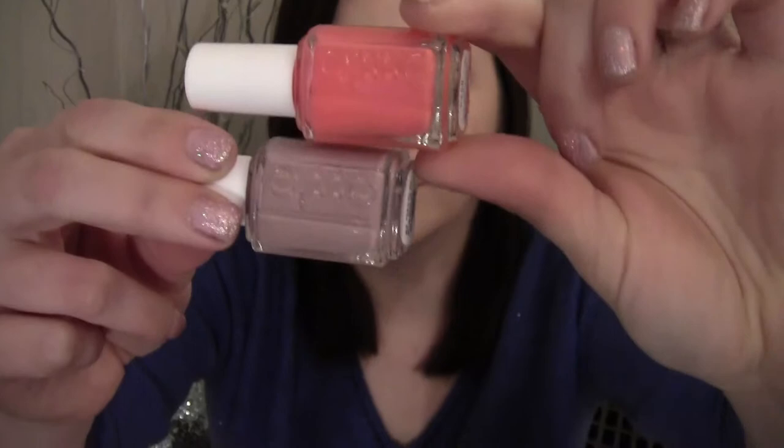My next Essie favorite is Cute as a Button, which is kind of like a pinky coral. It's super pretty — definitely a little bit more orange than pink, but it's really pretty and fun for spring. You can definitely tell how much brighter it is compared to Ladylike.